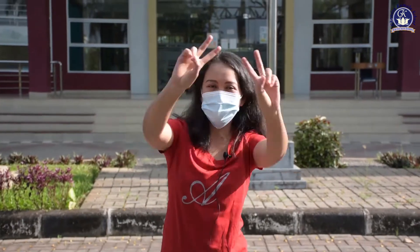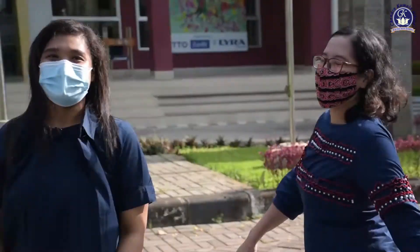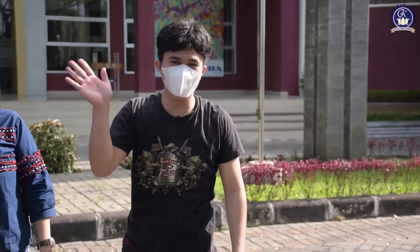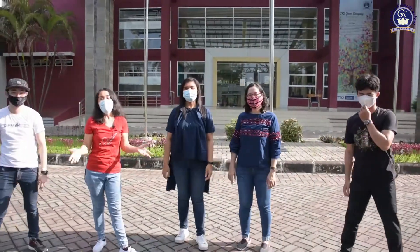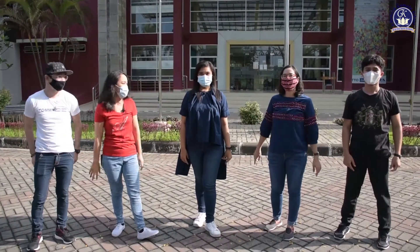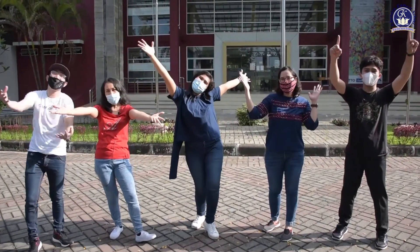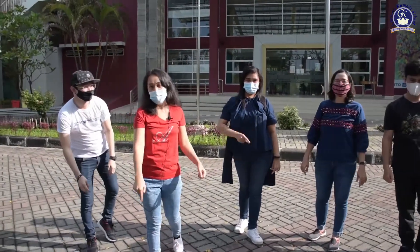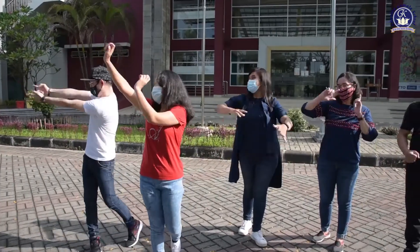Hi Primary 2 students! Hi! Today we are going to have a virtual field trip to my first place! Right now we are here at school and ready to get to the school!